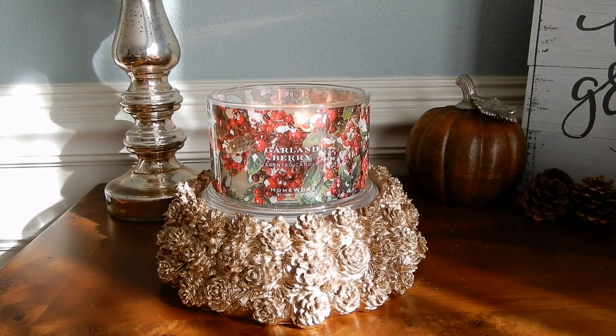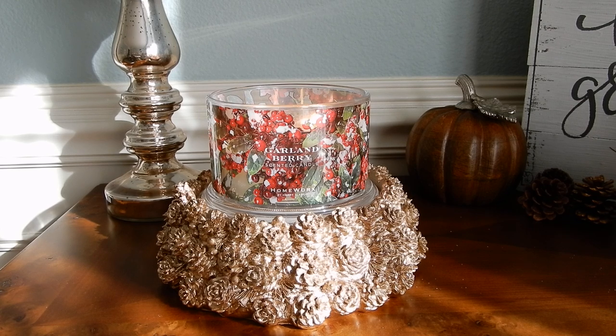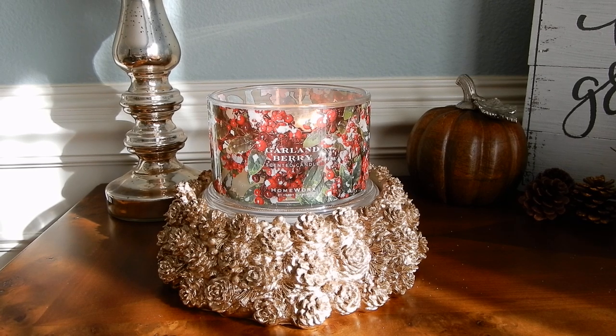Hey guys, it's Melanie. Happy Sunday. We are back with another Homeworks candle review, and today I have for you my thoughts on Garland Berry.